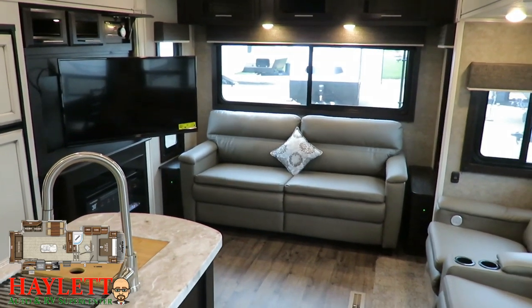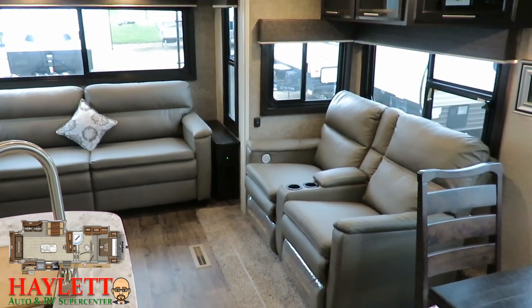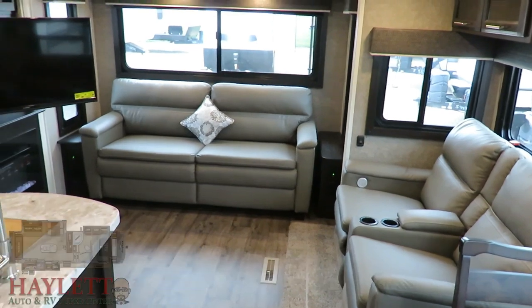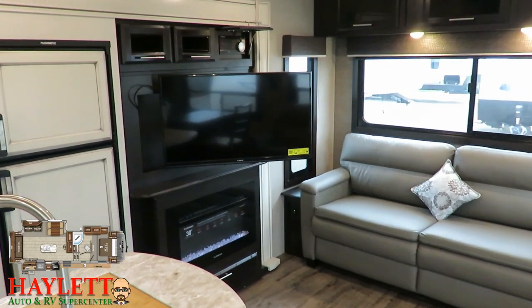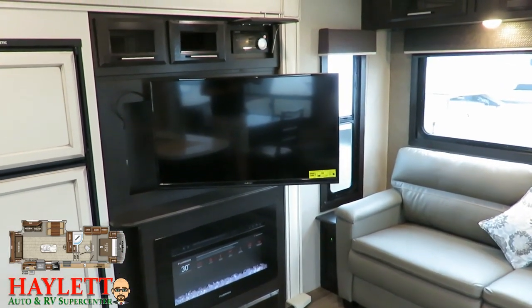Whether you're on that rear sofa, the theater seat, or over at the dining area, with the way that TV swings around, you've got a no-neck-wrecker entertainment center. It can pivot to face the theater seat and sofa together for a conversation corner, or face toward the table if you're eating — even the campsite cook can keep an eye on what's going on.